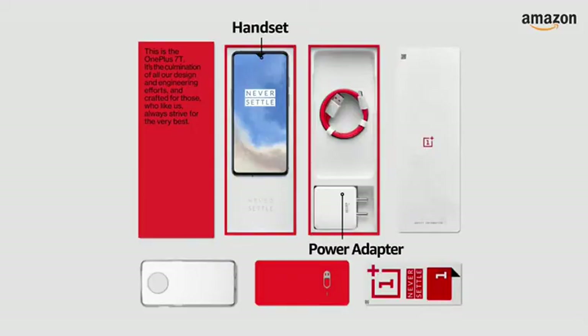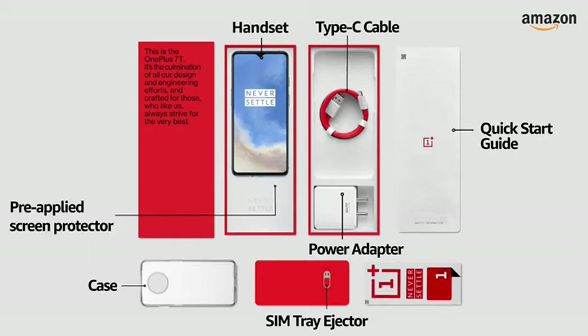Warp Charge 30T power adapter, Type-C cable, Quick Starter Guide, Case, SIM tray ejector, and a pre-applied screen protector.